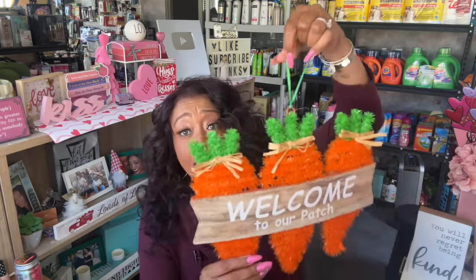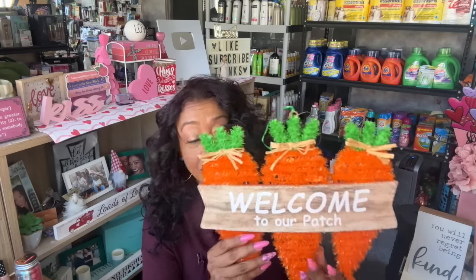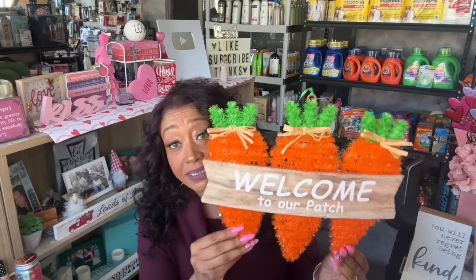They had some Easter decor out, so I bought a couple things because I'm going to switch out from Valentine's Day. I love all the Valentine's colors but I'm also excited to put out my Easter decor. I bought two of these — one for me and one for my good friend Dorothy. They are so stinking cute. I was thinking this would be really cute on a wreath as well. It says 'Welcome to our patch.'